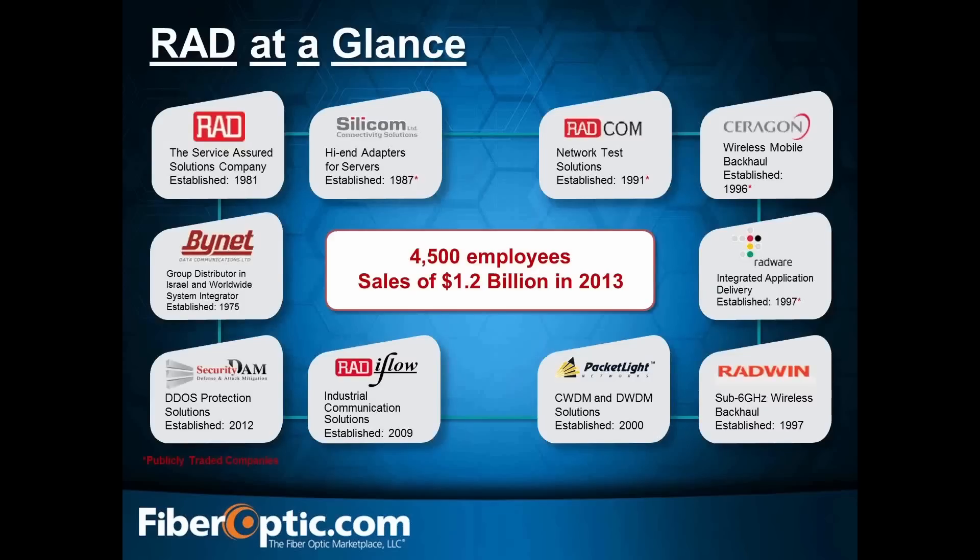This will give you a better idea of the RAD group. RAD is the anchor, and these are all of RAD's companies. We are working hand in hand with every single one of them — from installations to configurations to helping you build those next-generation networks. Whether it's CIPRI, DAS, CWDM, DWDM, DDoS, or SCADA, we have our hand in all of that.